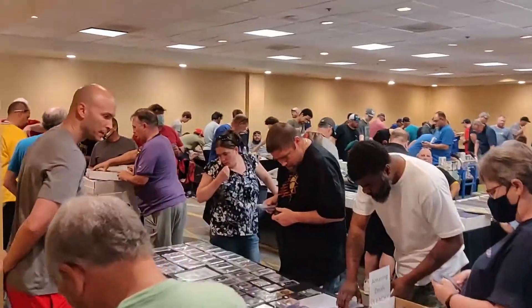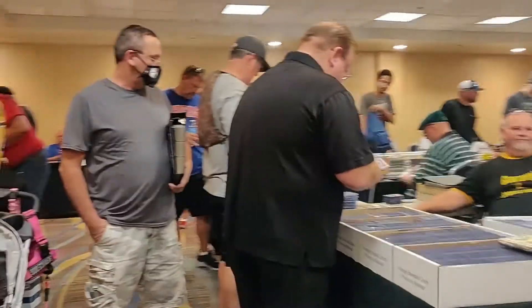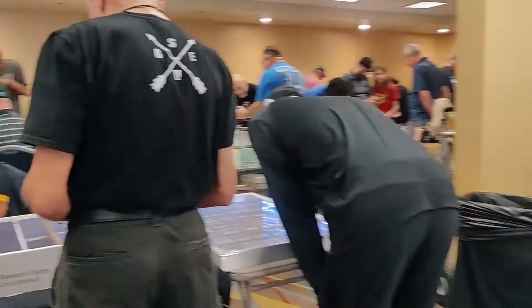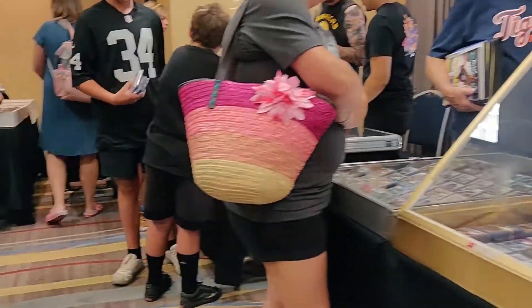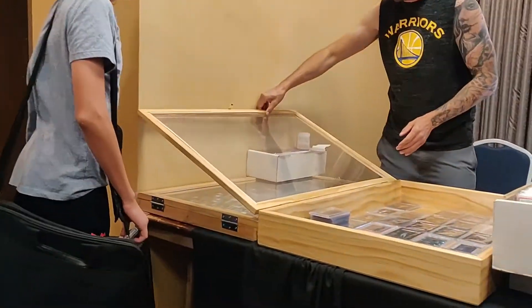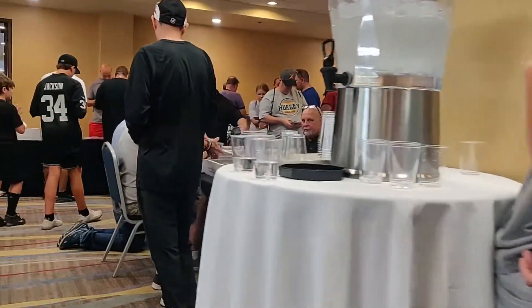What's up everybody, Frank, AZHP Collectibles here with a card show pickups video. I went to the Northwest Valley Coin and Card Show located in Metro Center Parkway of the Metro Phoenix area. It's a show that's been around for a very long time, and I went primarily on a budget as I normally do and found a bunch of cool stuff.